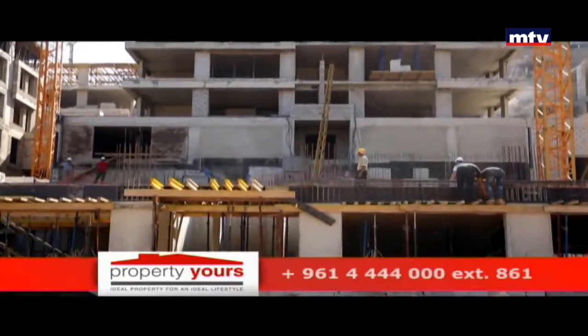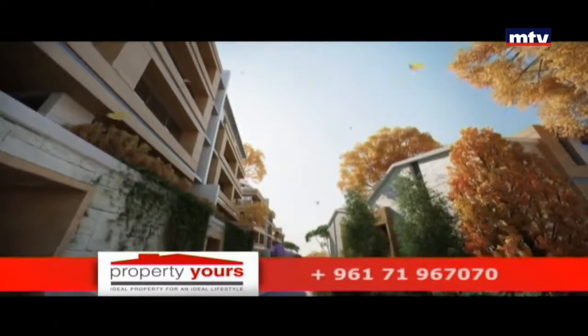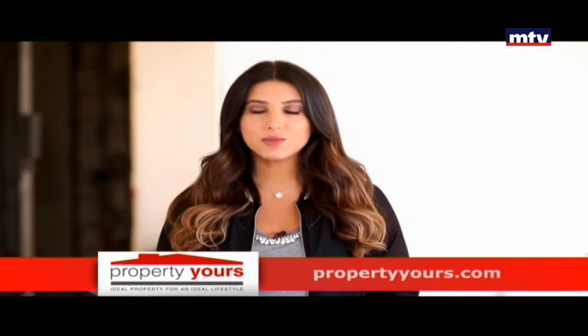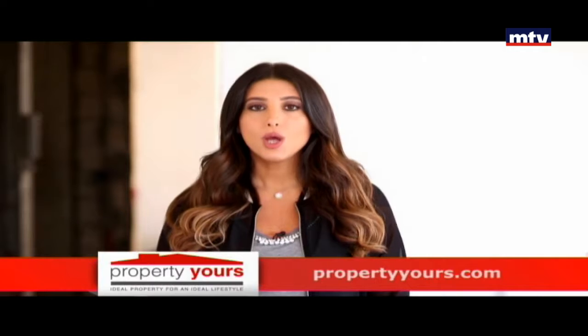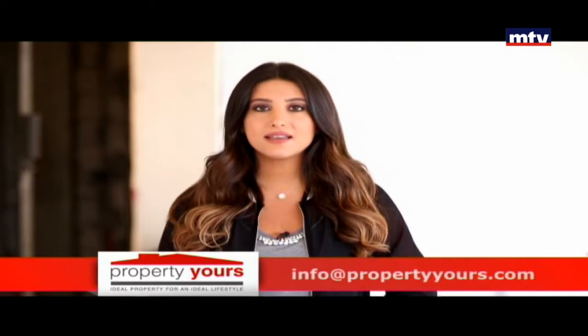كل Apartment تابع لها 2-3 Parking بالإضافة لـ Storage Rooms. Louisa Hills Luxury Project بـ Prime Location، وآتس السهل من الأوتوستراد ومعايير عمار عالمية. أما التسليم بآخر صيف 2019.